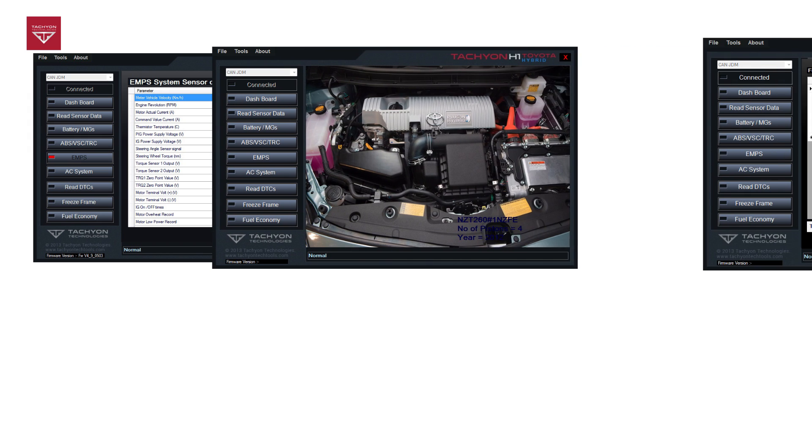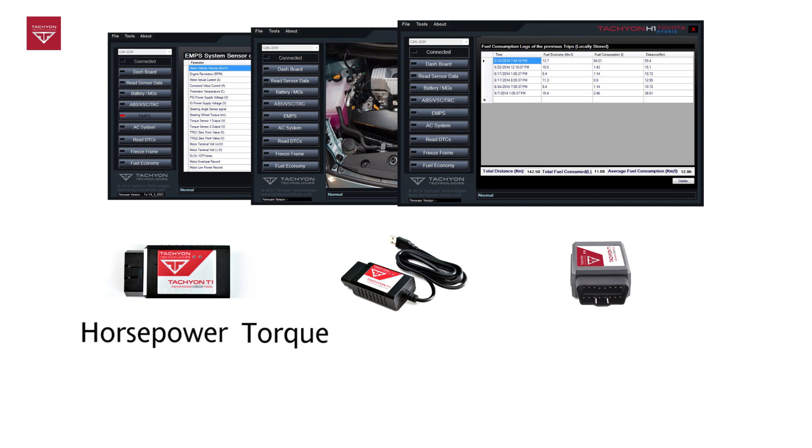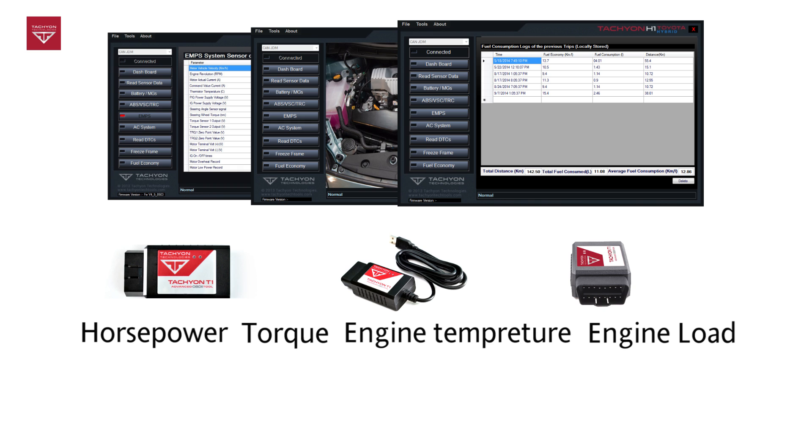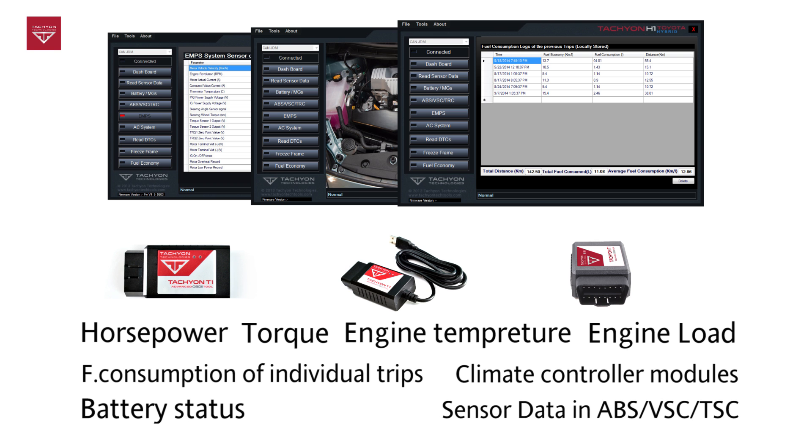With these tools and our software, you can get important details like vehicle horsepower, torque, engine temperature, engine load, fuel consumption for individual trips, climate controller modules, battery status, and sensor data in ABS, VSC, and TSC.